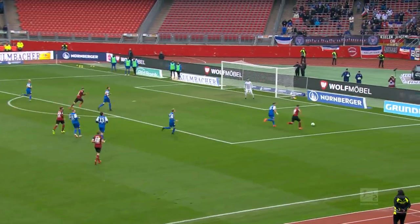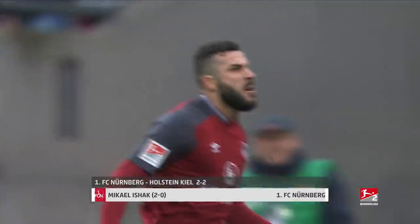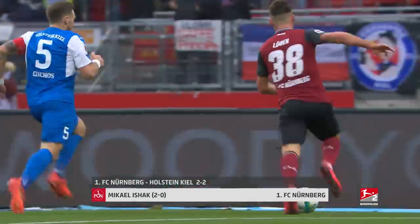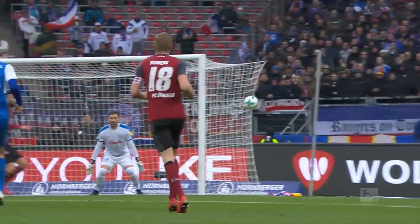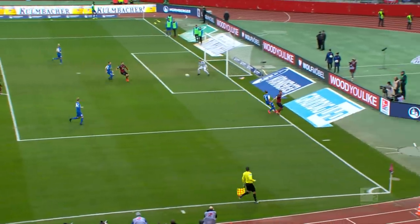Mikhail Ishak continues to score at will. The striker hit the target again on matchday 14 and in some style. Ishak's ninth goal of the season made it 2-0, but his isn't the only Nuremberg effort in the top five.